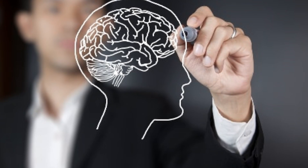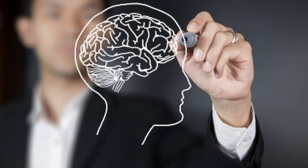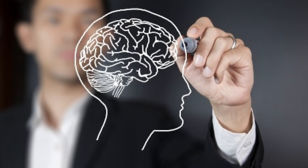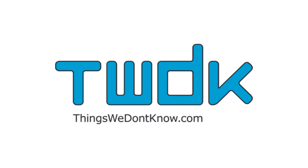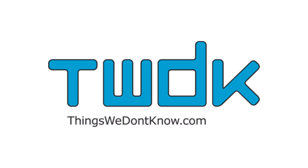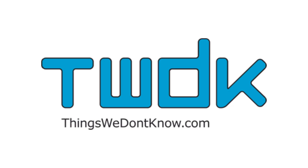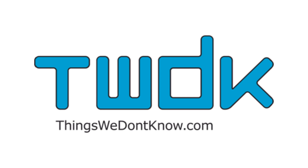The four main areas of memory that we will go over in this video are how they are formed and stored, how and why we forget things, problems with recalling memories, and lastly how to improve memory. This video has been made in collaboration with thingswedontknow.com, a science education company that aims to explain the questions that we don't know the answers to yet, encouraging an awareness of current scientific research, and helping to identify what areas new discoveries could be made in.